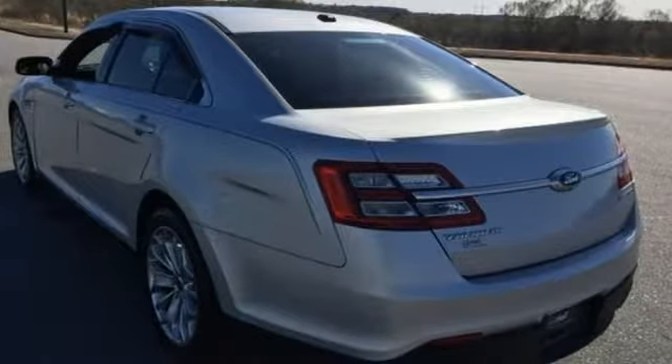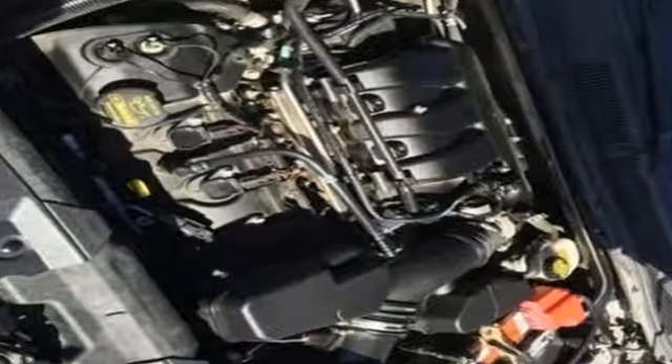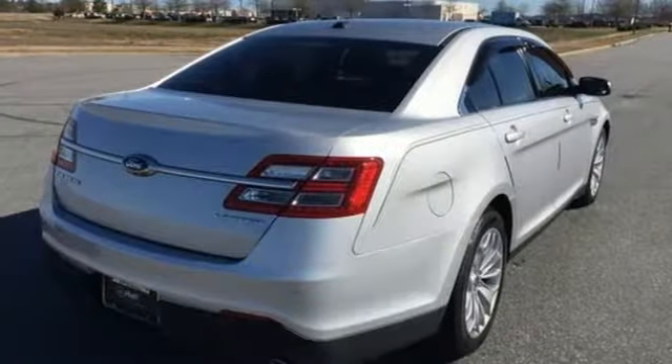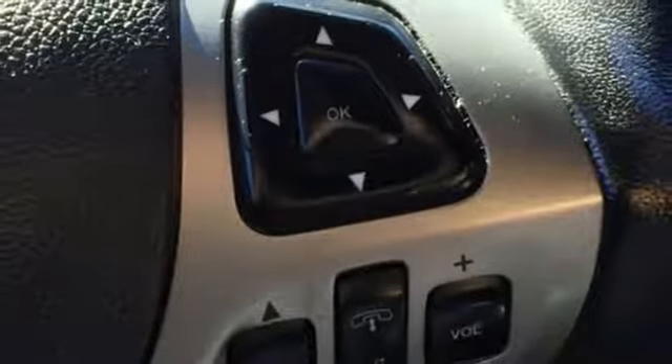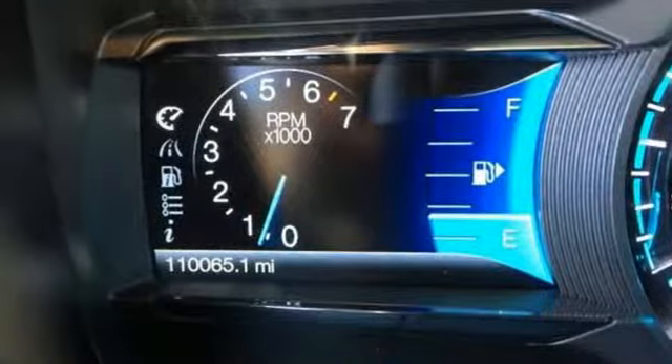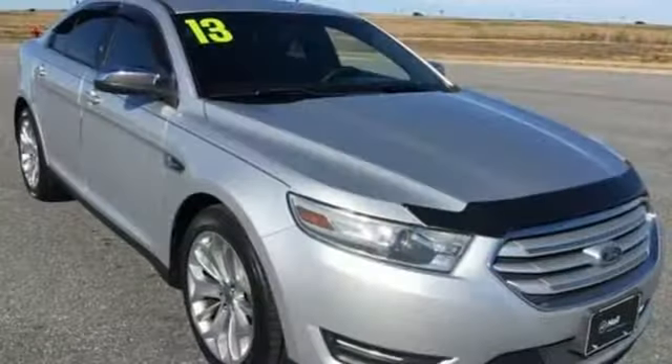Integrated navigation system with voice activation. Power heated mirrors. Dual zone climate control. Auto dimming rear view mirror. Remote engine start. Leather bucket seats. Automatic transmission. Active grill shutters. Gas pressurized shocks. And V6 engine.